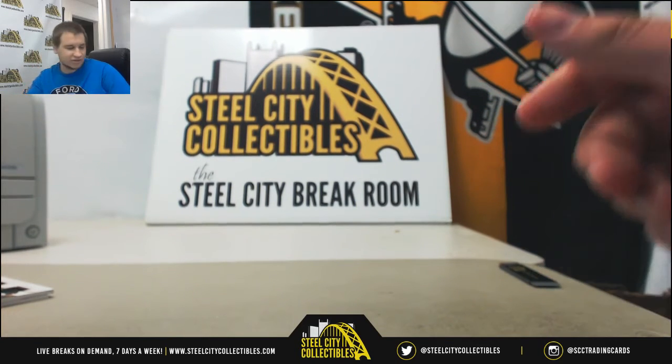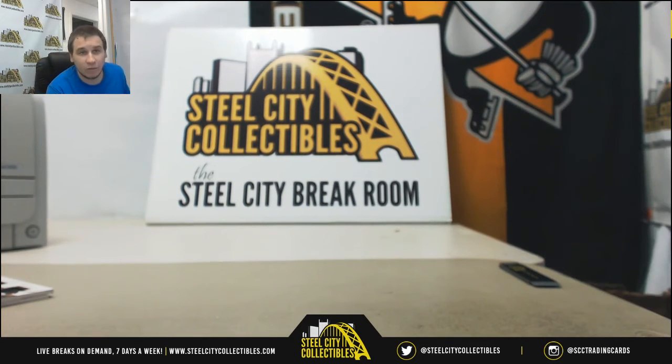No redemptions, no points, so that will do it. Thank you very much for joining, guys. Got some more breaks tonight — keep tuning in. SteelCityCollectables.com to join any breaks that I have spots left in. Thank you for joining this one, and I'll see you in the next one.